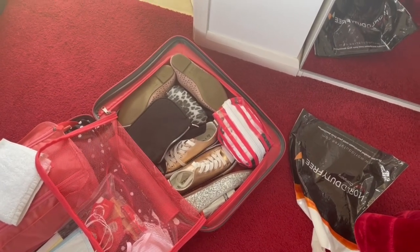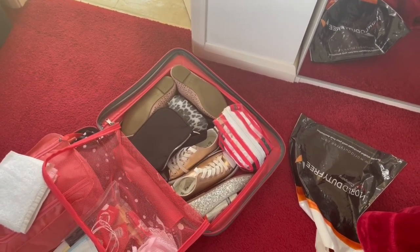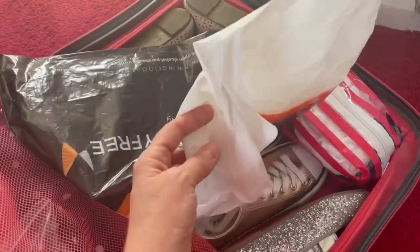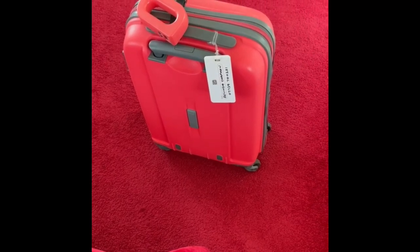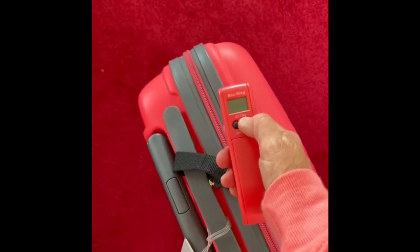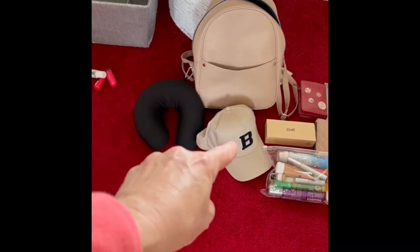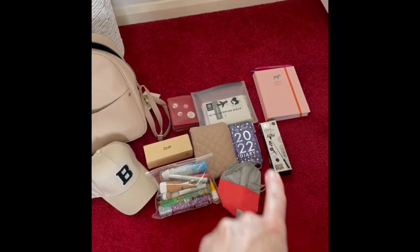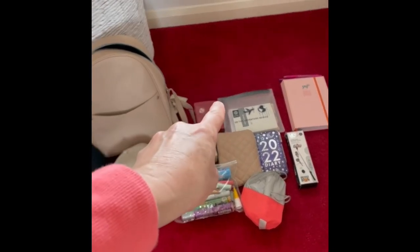I've managed to cram a lot into the top section of the case, including toiletries hidden in a shoe and the bag of underwear. I'm putting a plastic bag over the shoe section to use as a dirty laundry bag on the way back. I've got everything into the case. In the hand luggage I'll have my iPad, YouTube diary, selfie stick, personal diary, money, sunglasses, all my tech bits, liquids, passport and boarding cards.